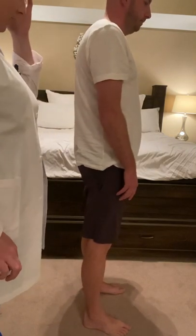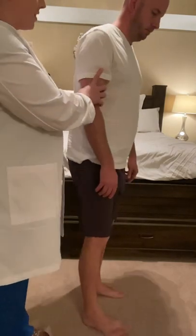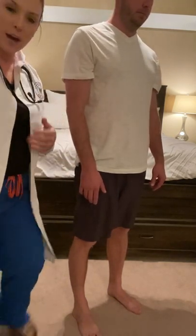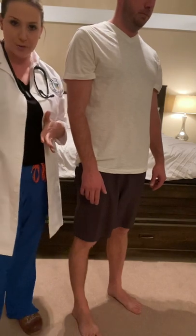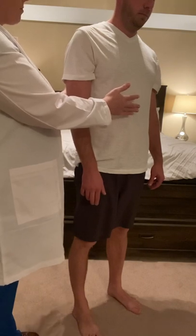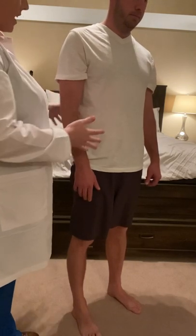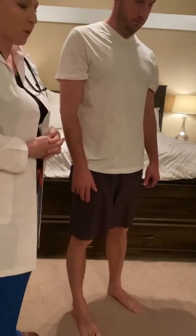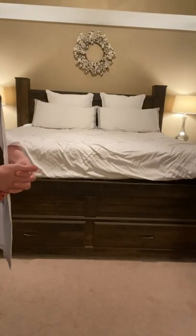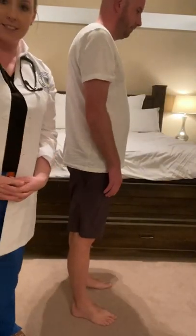Next, I will assess the Romberg sign — I will have him stand with eyes closed and assess for any swaying or balance issues, standing for about 20 seconds. Good. I do not notice any swaying or coordination issues. Next, I'm going to assess his gait. I'm going to have you take a couple steps for me. Good, and come back. Good. He has a nice, steady, normal gait.